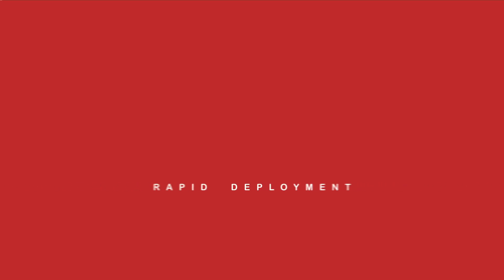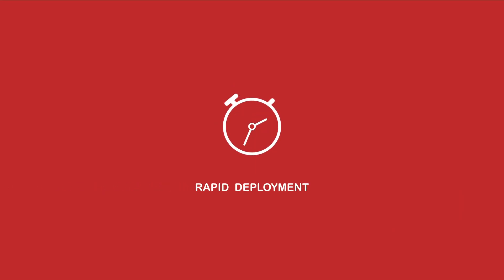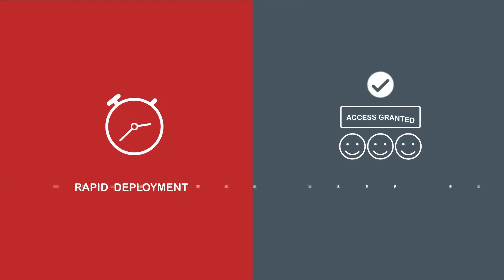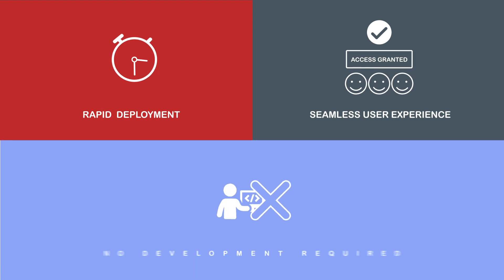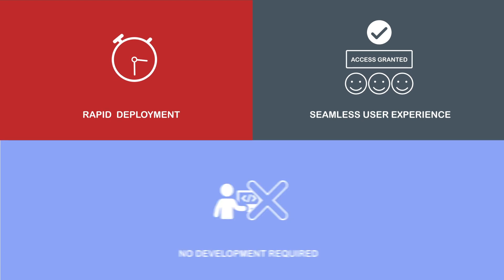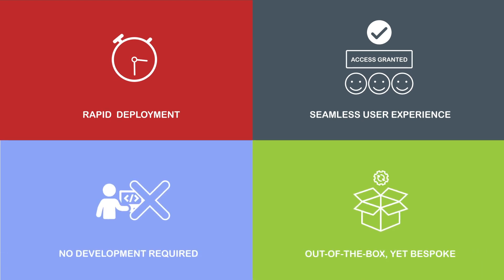With PinCloud, you can deploy a complete cloud identity solution rapidly, provide an optimal digital experience to your customers, partners, and employees, and negate development efforts. And as PinCloud is out of the box yet bespoke, you can respond faster to your evolving business needs.